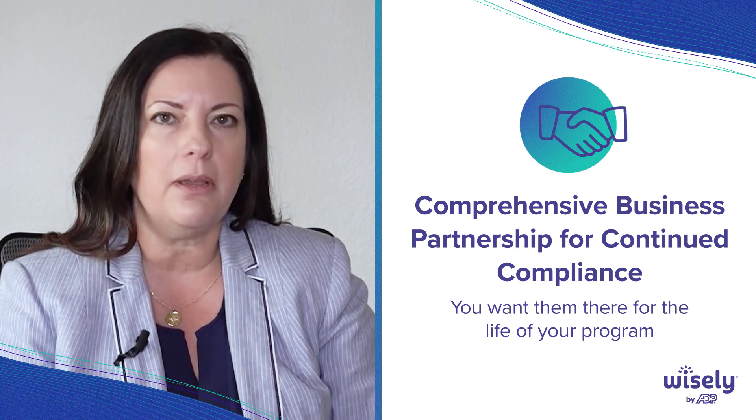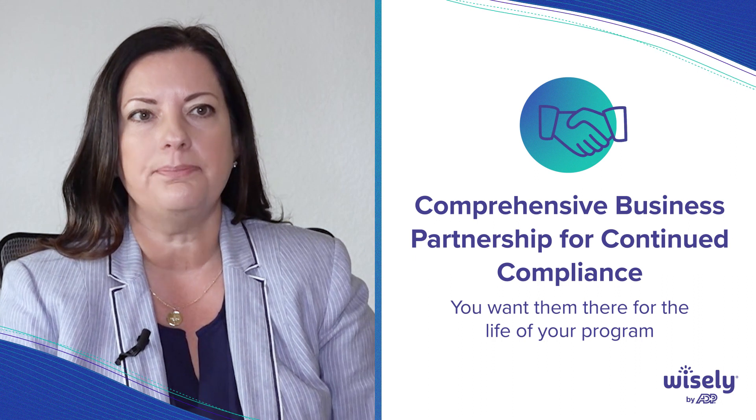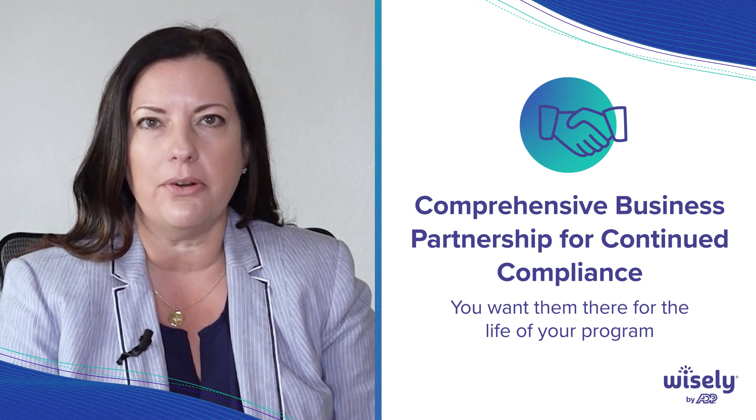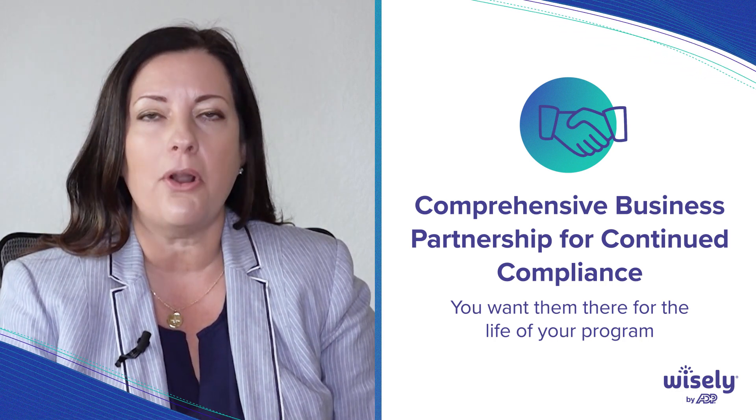You can always pick up the phone and call your provider and ask any question you need, and someone's there to answer your call. You also want to make sure that they remain a continued business partner — not just handing over your responsibilities and saying 'not our problem.' Are they your partner? Is it a hand-in-hand partnership?